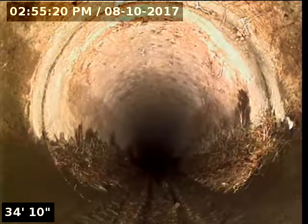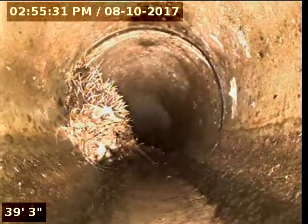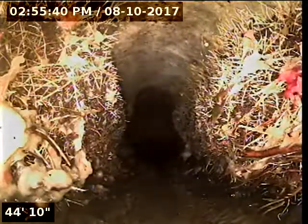There's more roots there. It's coming in from the joint where two sections of pipe meet — those roots there. Some more right there, some more right there.